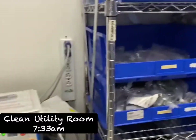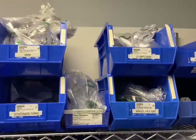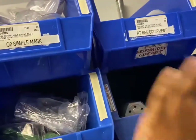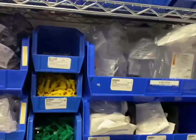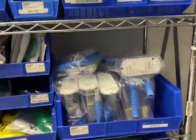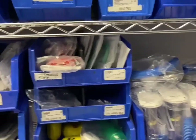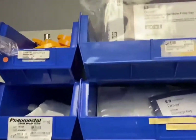This is the clean utility room — kind of where we keep things for respiratory, like nasal cannulas, O2 masks, RT bag equipment. So if RT needed anything, we would get things for them here. We also have a humidifier, and an incentive spirometer, which we have every patient do when they come in, no matter what.